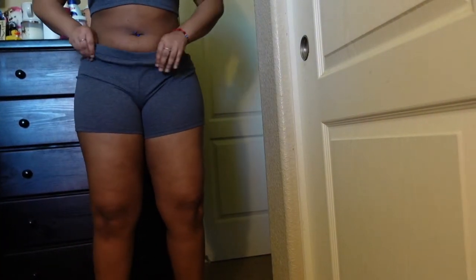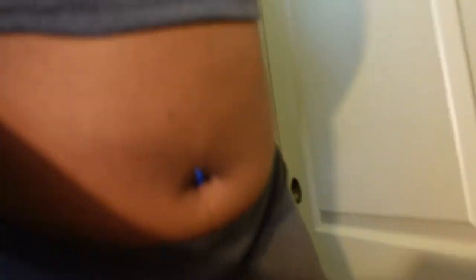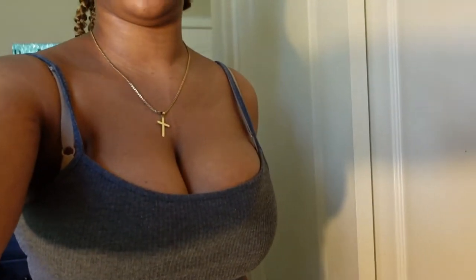Let me show you guys the bottoms — it looks funny right there, but you know the vibes. They're cute but I'm just going to wear them as pajamas, I'm not going to wear them out.